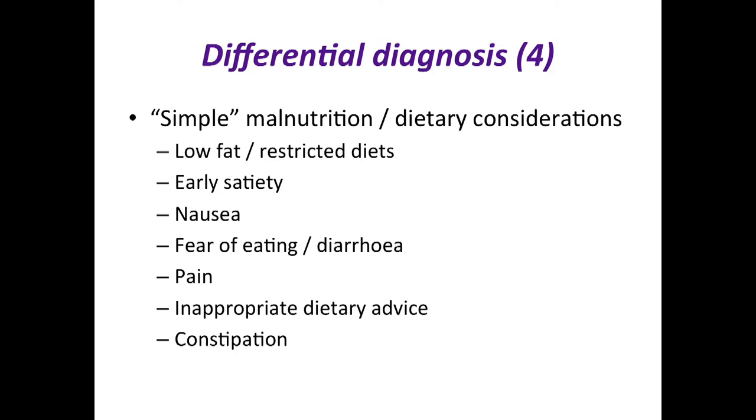If you Google 'diet for pancreatic cancer' you'll still find low-fat diets. These were introduced before pancreatic enzymes existed, to manage steatorrhea symptoms. With malabsorption, a low-fat diet only removes the visible symptoms — it doesn't correct the malabsorption, you just can't see it anymore. We see many patients referred who say they don't have malabsorption, don't have yellow stools or diarrhea, but do have some bloating and significant weight loss — they do have malabsorption. We see early satiety, nausea, fear of eating, and fear of diarrhea — patients not eating because symptoms are so severe they're afraid to leave the house.